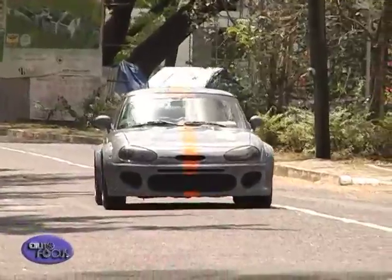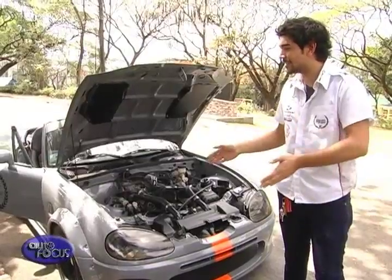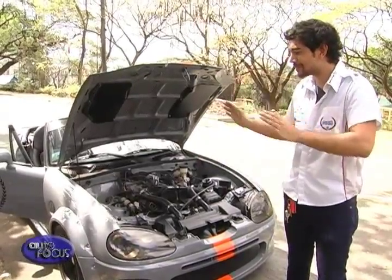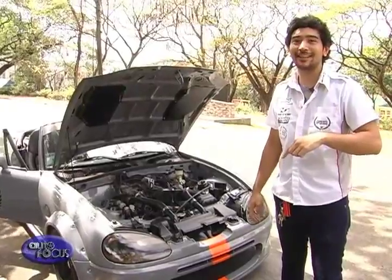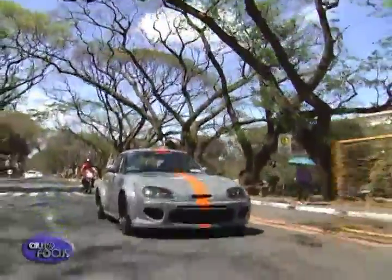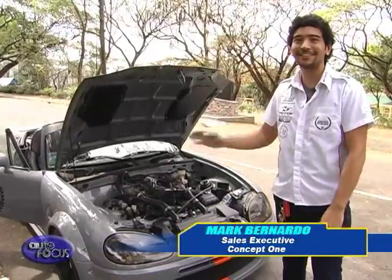Despite its size it's a very fun package, and I have to admit everywhere you drive this thing people just turn their heads — they can't help but question what car it is. Is it a Miata? An S2000? The shapes are kind of different. A guy actually stepped out of his Camry and asked me what car it was. It's really a head-turner. It has a 12,000 RPM rev limit, so you can rev the heck out of it and just have as much fun as you want.